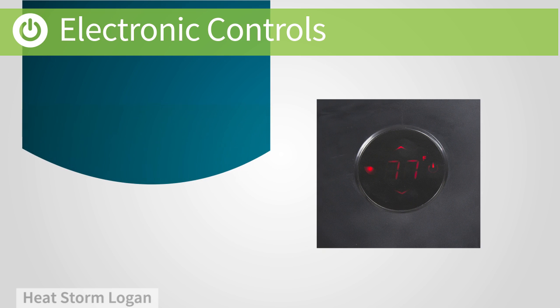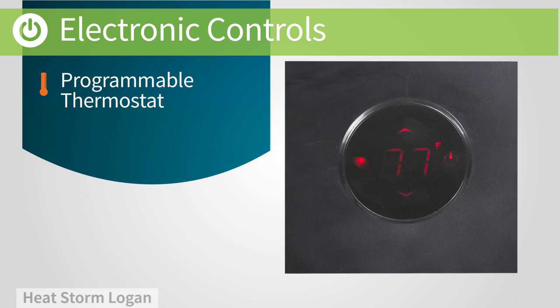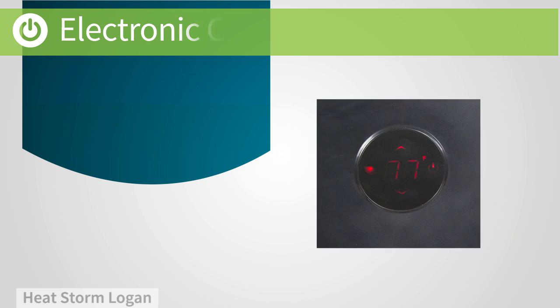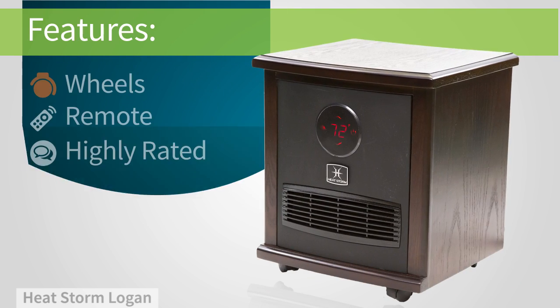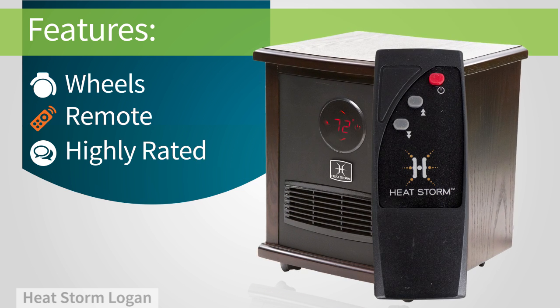A digital display makes it easy to see and program your settings. A programmable thermostat lets you set the exact temperature you want, so there's no guesswork. It's easy to wheel from room to room, and you can use the included remote to control it from across the room.